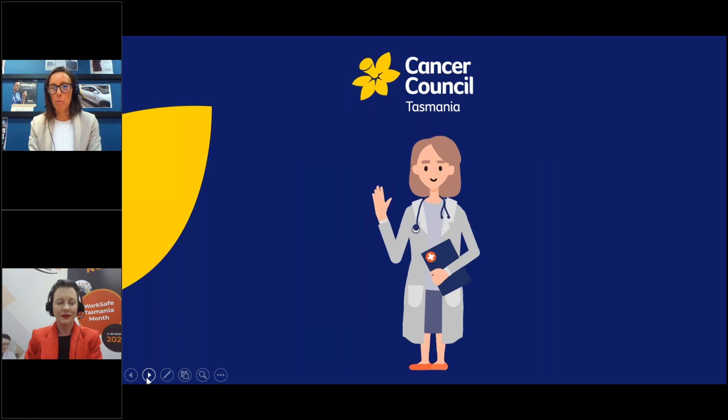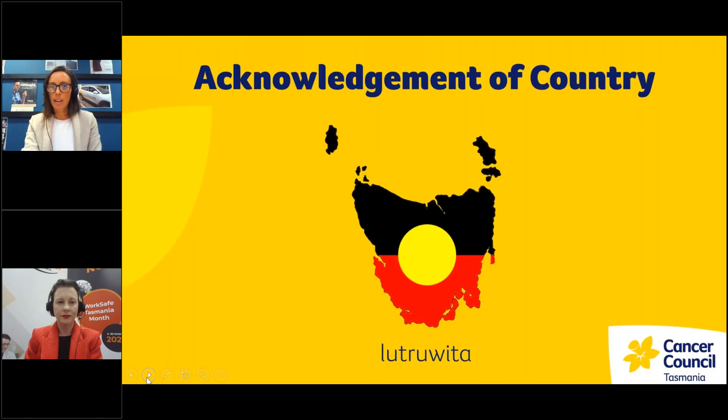The information presented today is obviously not individual clinical advice, so if you have any concerns about your cancer risk, please speak to your doctor. On behalf of Cancer Council Tasmania, I'd like to acknowledge the traditional custodians of the lands in which we meet today and pay my respects to elders past, present and emerging, and extend that respect to any other First Australians who are present here today.